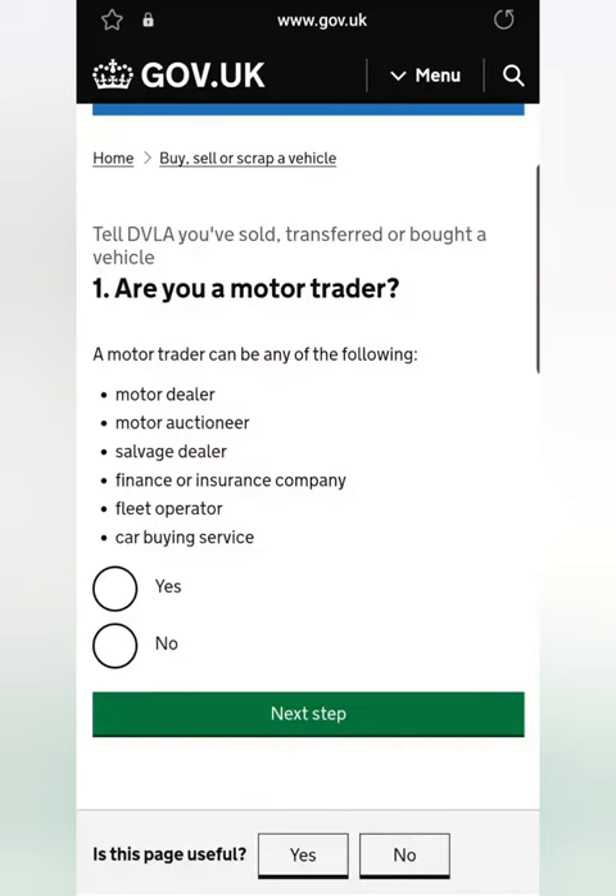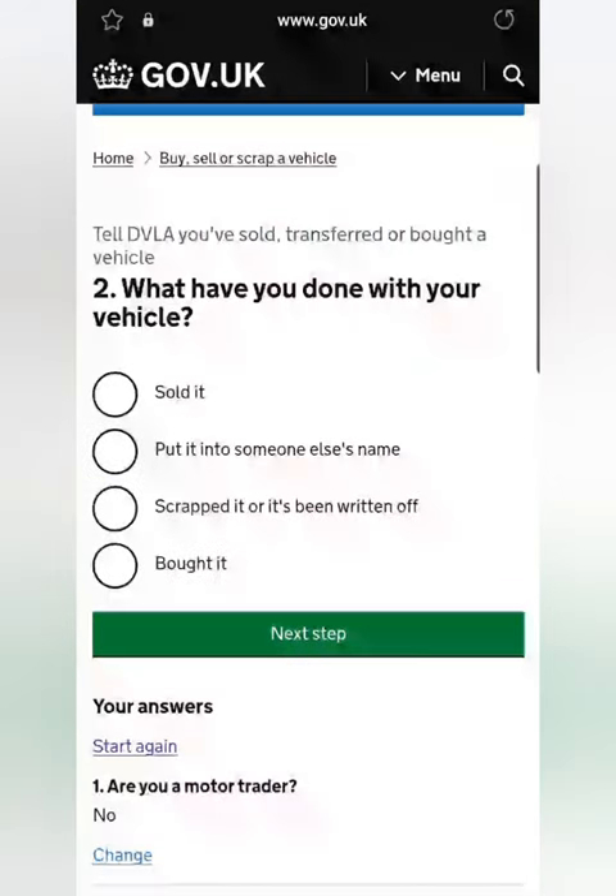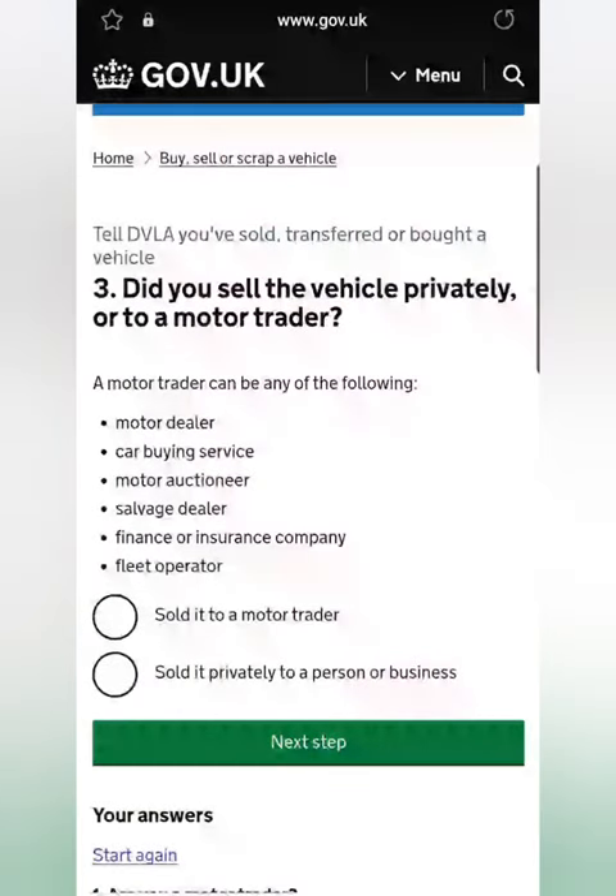As you can see, it'll ask you if you're a motor trader — usually you're going to click no here. Then on the next page it's going to ask if you sold your vehicle, put it in someone else's name, scrapped or written off, or if you bought it. You're going to be selecting 'Sold'.